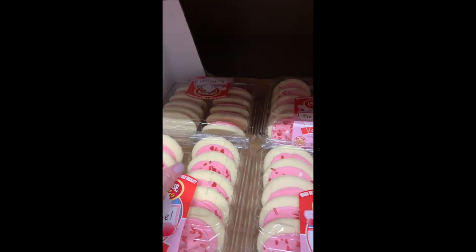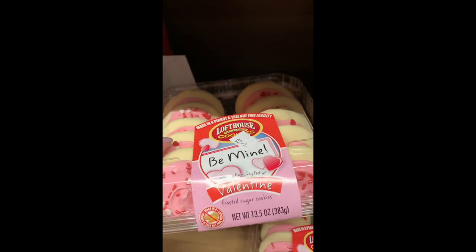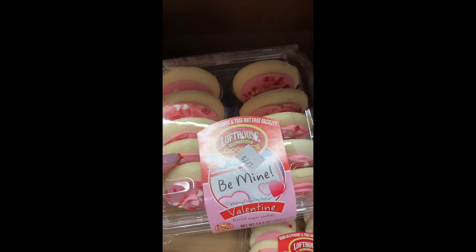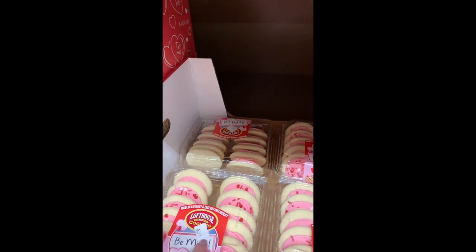They even have Loft House cookies. Okay, these are like a guilty pleasure. I have a recipe on the blog coming very soon on how to make your own from scratch.